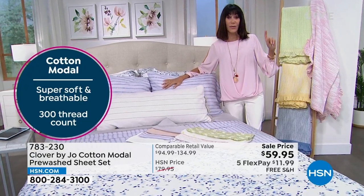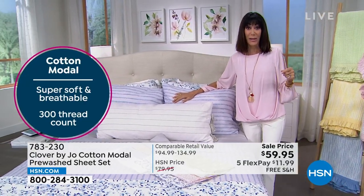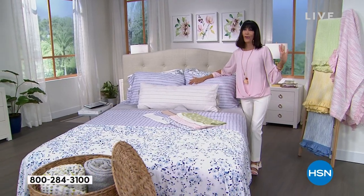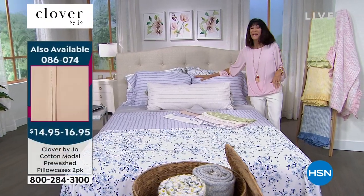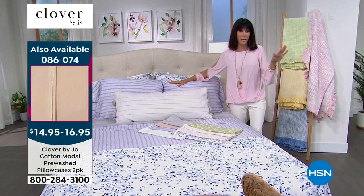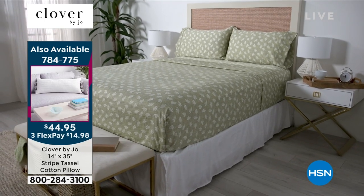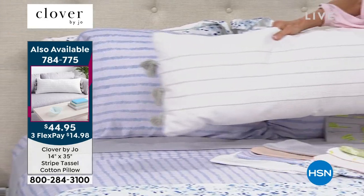You can also pick up additional pillowcases at item number 086-074 for $14.95 to $16.95. They also have a fantastic striped tassel lumbar pillow — soft and squishy, not like bricks on the bed. Joanna wanted pillows you could actually lay on comfortably while watching TV or reading. They're all squishy, soft, and yummy, and they work really well together with the sheet sets.